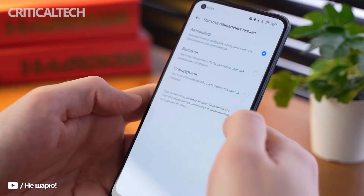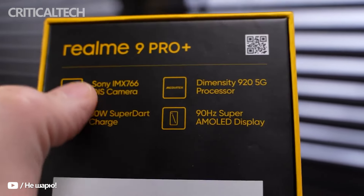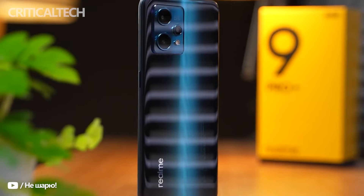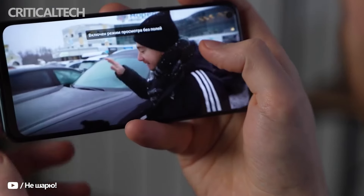Starting out as Oppo's sub-brand, Realme sure has come a long way. Growing exponentially, it's now offering smartphones from entry-level to flagship and challenging the dominance of the likes of Xiaomi and Samsung. As per CounterPoint Report, Realme is the fastest-growing 5G brand year-on-year amongst the five major smartphone OEMs in the country.